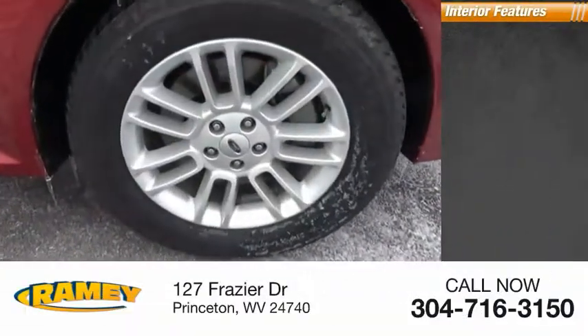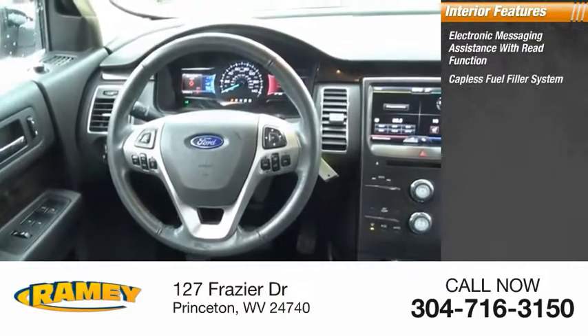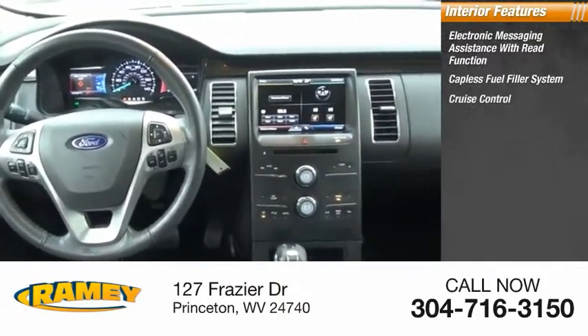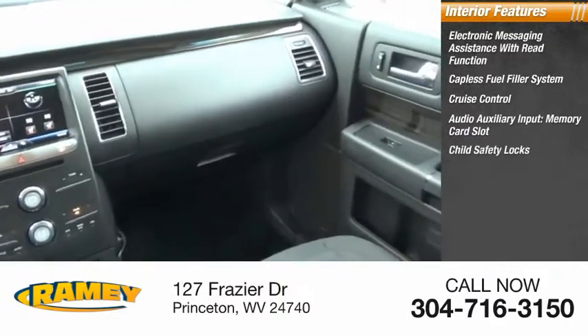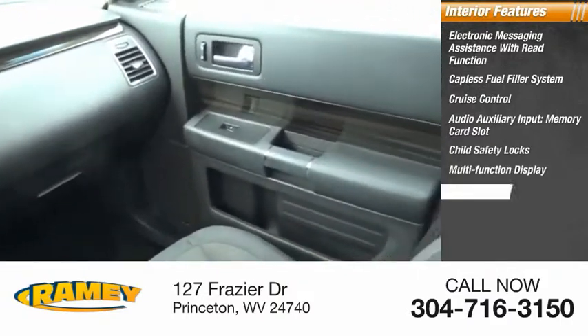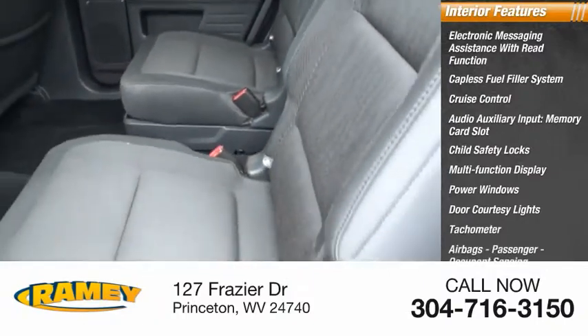Inside, you'll find electronic messaging assistance with read function, capless fuel filler system, cruise control, audio auxiliary input, memory card slot, child safety locks, multifunction display, power windows, door courtesy lights, tachometer, and airbags.